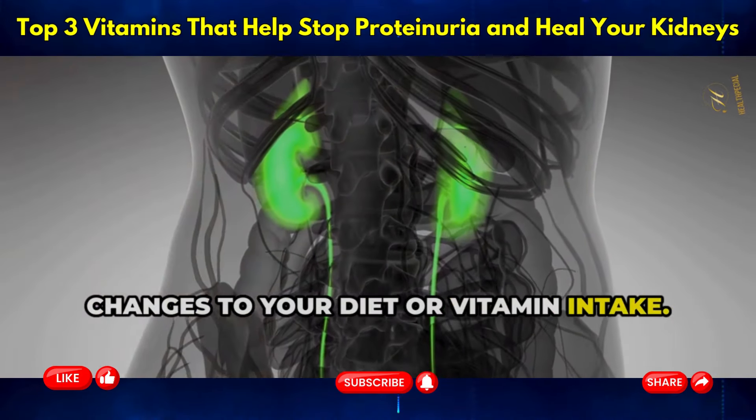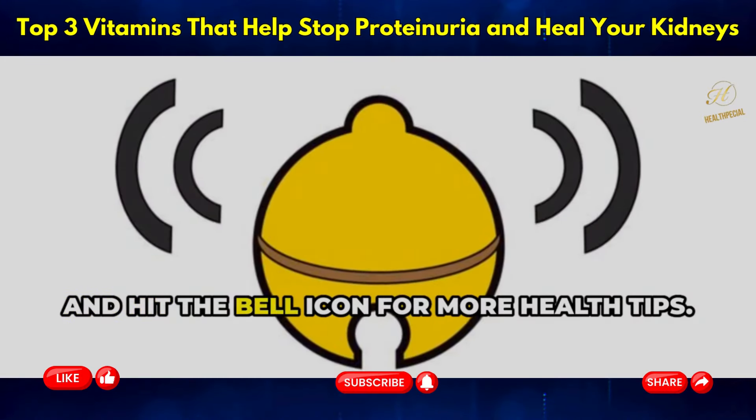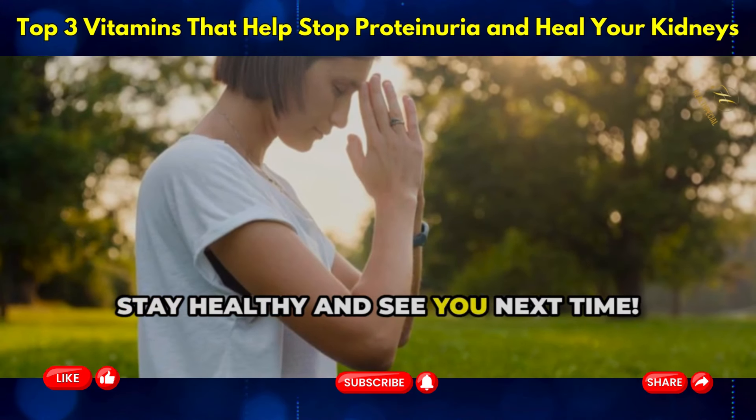If you found this video helpful, don't forget to like, subscribe, and hit the bell icon for more health tips. Stay healthy and see you next time.